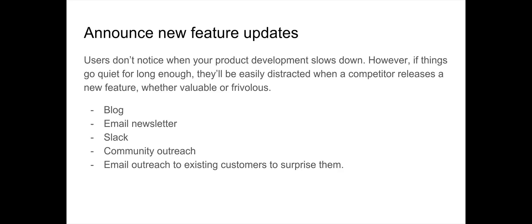A good approach is to write a blog post about new features — Status Page does a great job of this, keeping their email newsletter and subscribers updated. You can also use a Slack community channel like Buffer does, or do community outreach on forums like Stack Overflow. Of course, email outreach to existing customers via a newsletter or personal reminder works well too. If a feature was highly requested, email everyone who asked for it and tell them you just released it — surprise them and make them happy.